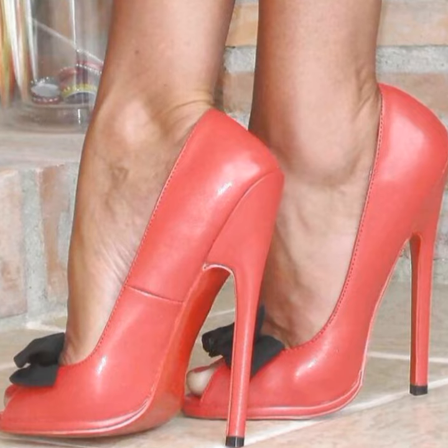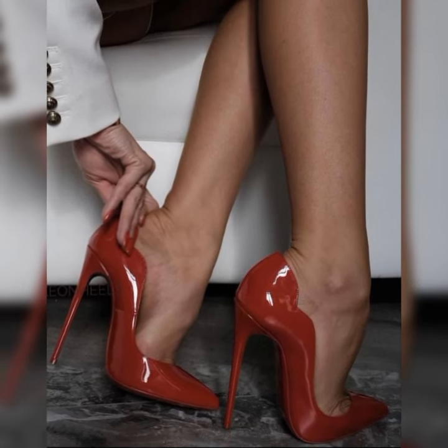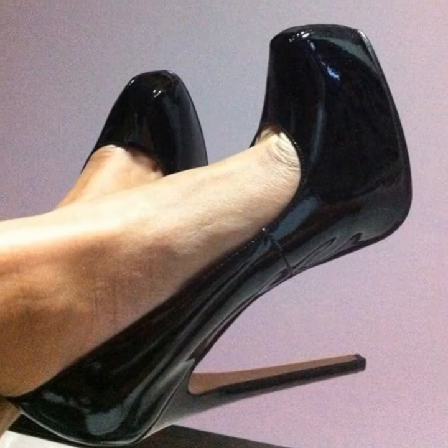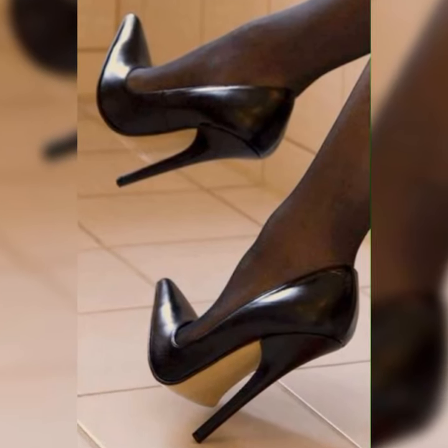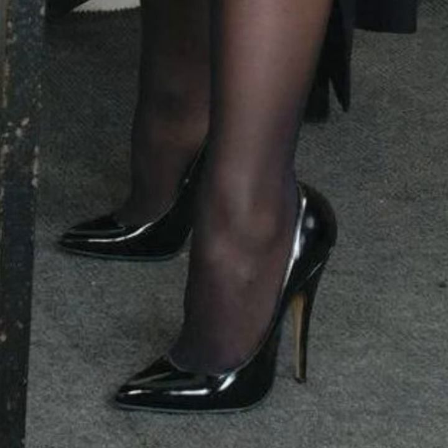So whether you are heading to the office, going out for a casual brunch, or attending a special event, bucks for women are a fantastic choice. They are classy and have that perfect blend of style and comfort. You really can't go wrong with a pair of bucks in your shoe collection.